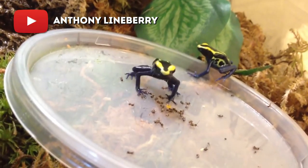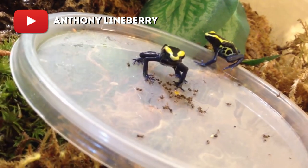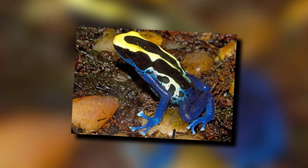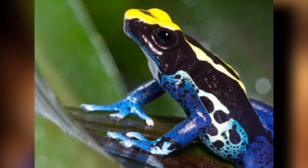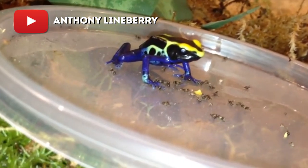Considered highly toxic, the pumiliotoxins secreted by the dying dart frog can cause cramping and pain if handled inappropriately, and serve to protect the colorful species from predators. Of the many species of poison dart frogs, the dying dart frog has been found in a variety of color morphs, each with a different degree of toxicity.